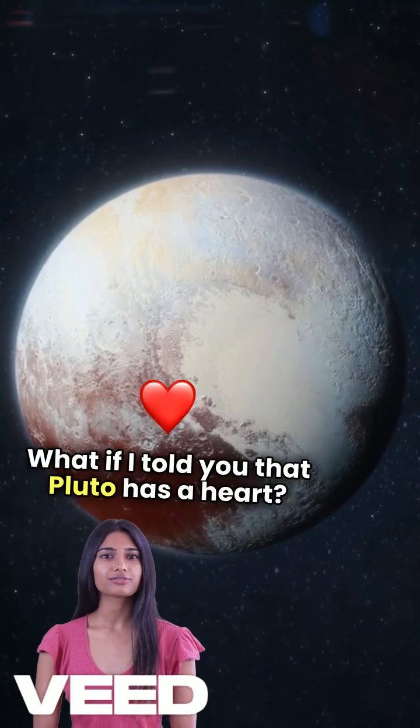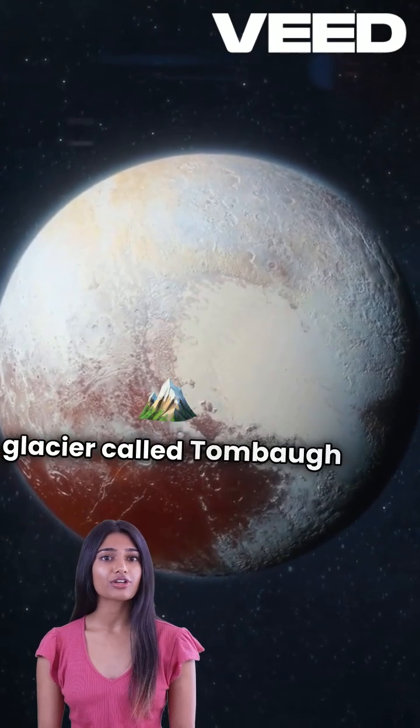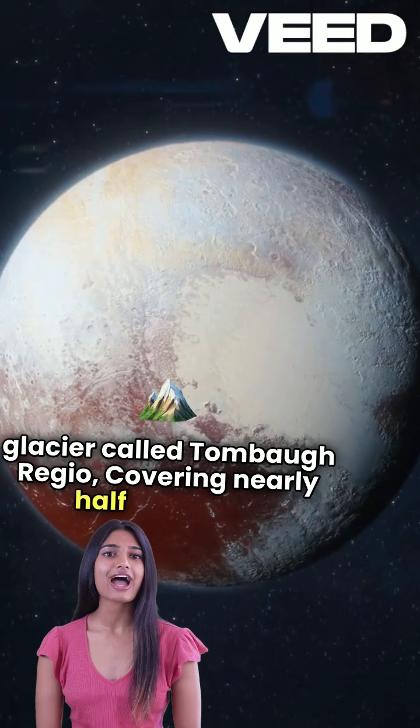What if I told you that Pluto has a heart? Not a real heart, but an enormous heart-shaped glacier called Tombaugh Regio, covering nearly half the dwarf planet.